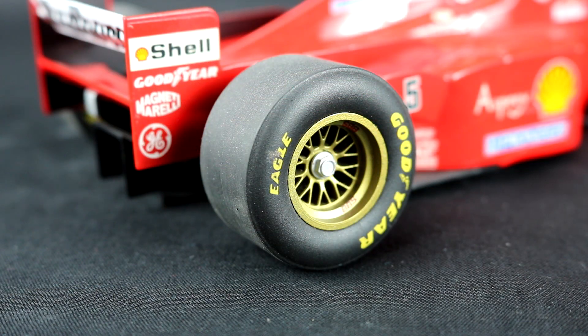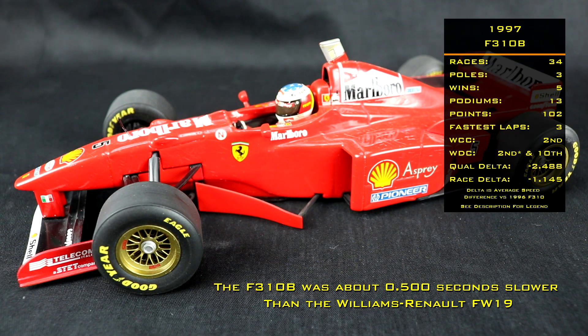Ferrari ran Goodyear tires, as in 1997 Bridgestone entered Formula 1, creating a tire war with much more aggressive compounds and faster speeds. This was unfortunately the last season for slick tires — at least for the time being — and also a goodbye to the gold BBS wheels that everybody loved. With the faster tires and all the design changes, the F310B was about two seconds faster than its predecessor, enough for Schumacher to challenge for the championship right down to the last race.